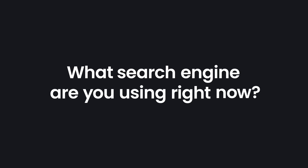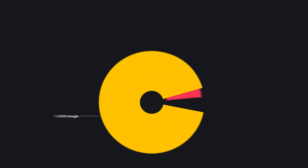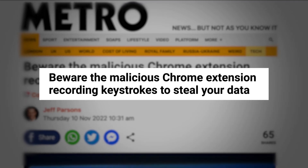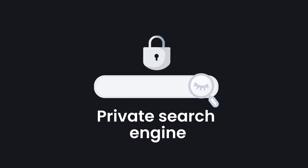What internet search engine are you using right now? Let me guess — it's Google, isn't it? Well, you're not alone. In fact, over 90% of all internet users use it. But with the reports of Google collecting as much data as they do, you might be inclined to use a private search engine instead.